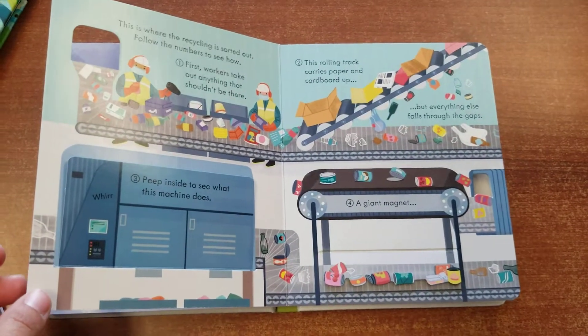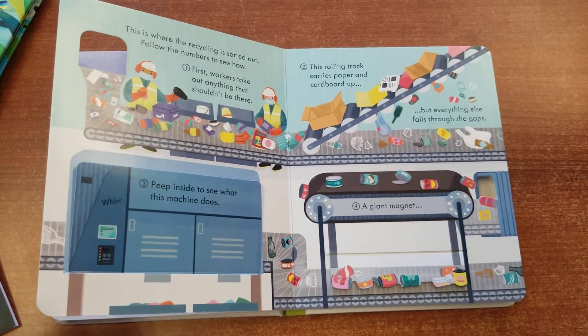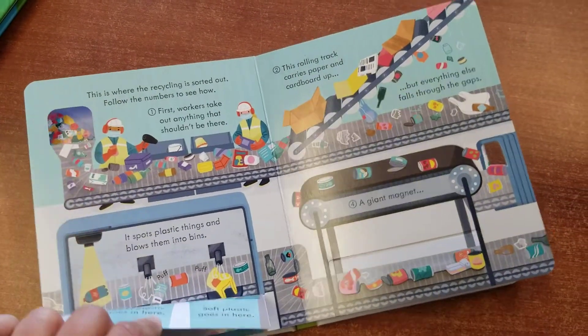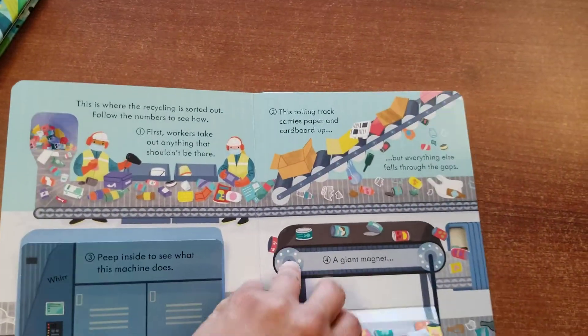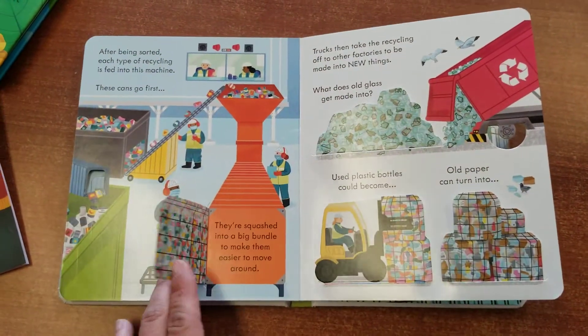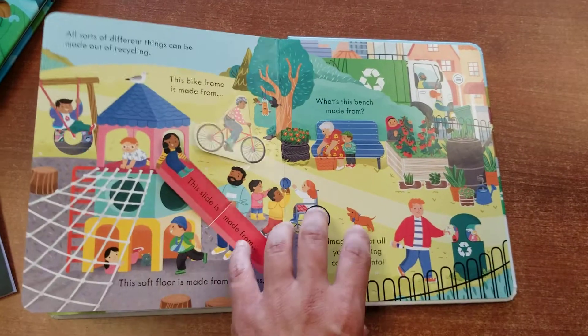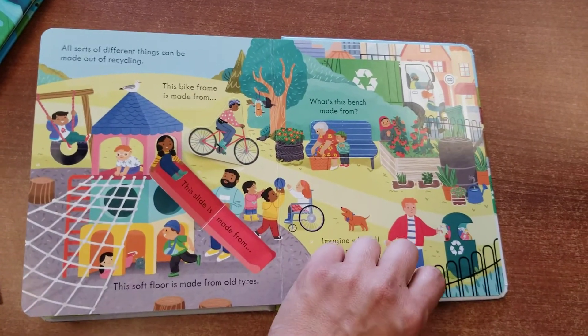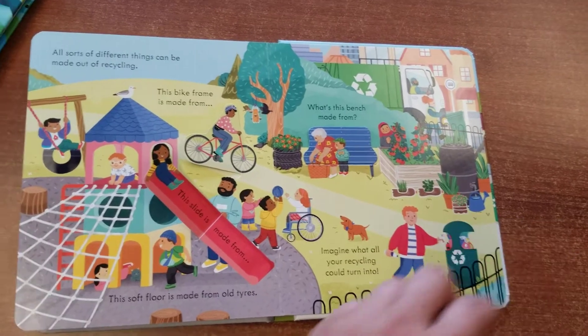Sometimes people do throw in some items that don't belong, so it actually shows you how the different systems are used to sort things. I love that they show you different materials that are made from the recycling.